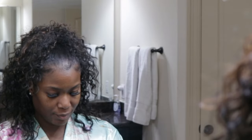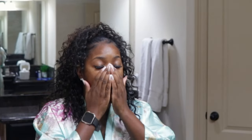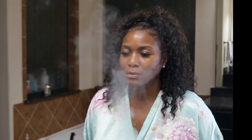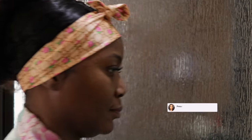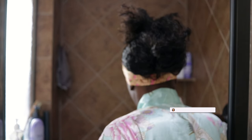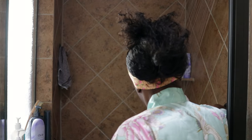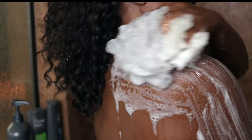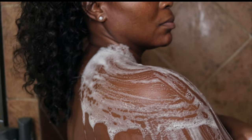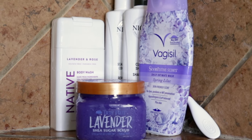Self-care involves establishing a routine and scheduling time for yourself. It's important that you schedule this time, make an appointment, and do not break the appointment. Your self-care routine should involve things to help you relax, de-stress, and recharge. I'll be showing you some different things that I like to do to relax, de-stress from a long day, and recharge.